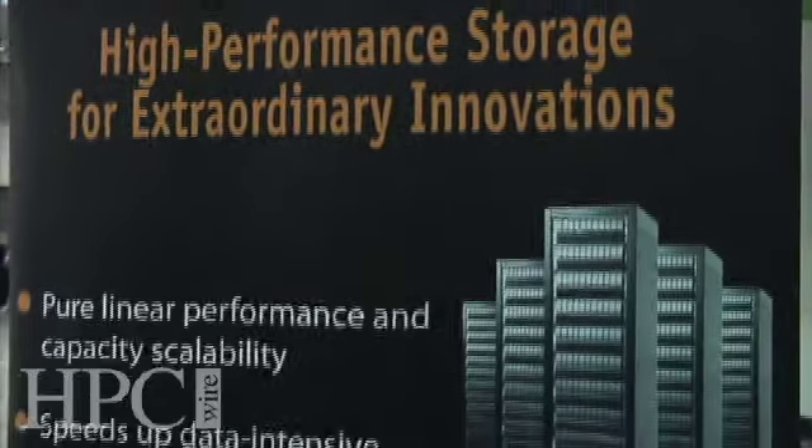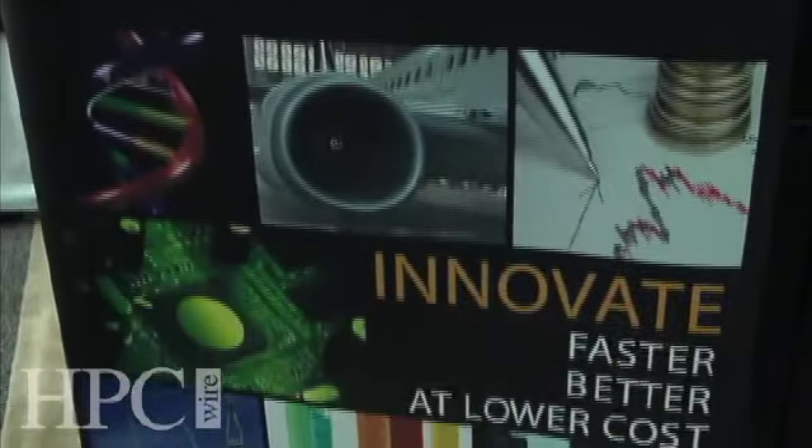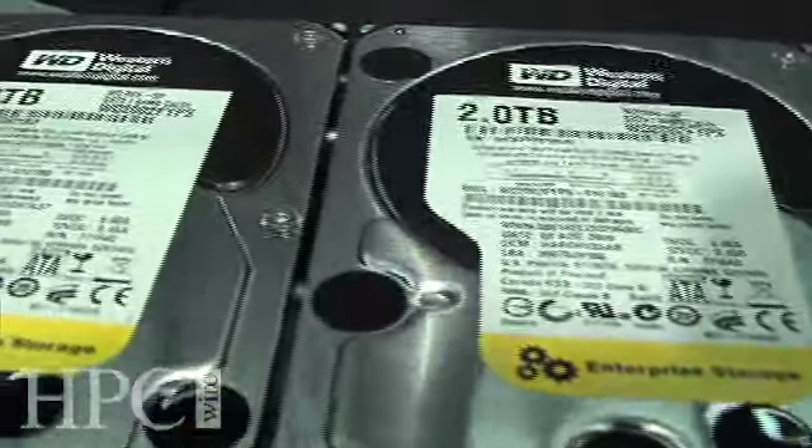The ActiveStore Series 9 storage solution that we've just announced is the first high-performance storage solution from the Panassus lineup that includes solid-state drives. The introduction of solid-state drives allows us not only to offer extremely high aggregate bandwidth performance, but also extremely high IOPs performance and random I/O performance from the same storage solution, still offering the Panassus file system with the global namespace and extremely high performance.